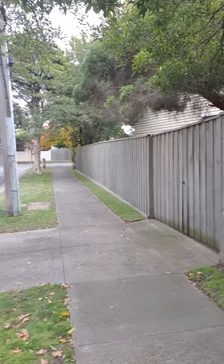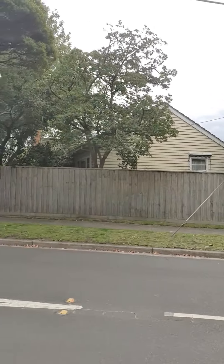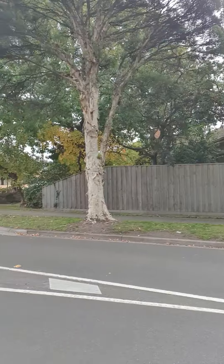Look at that on the side street. As a developer you can snap up this property in the current market, go through town planning, and hopefully we'll be through this global crisis by that time. You can do some pre-sales and start building when all this is done. Look at that frontage on this side street — really great buy.